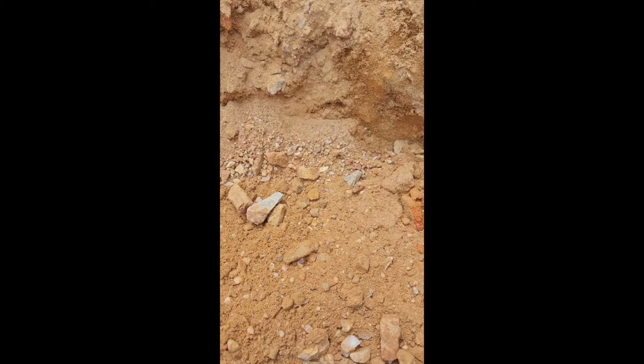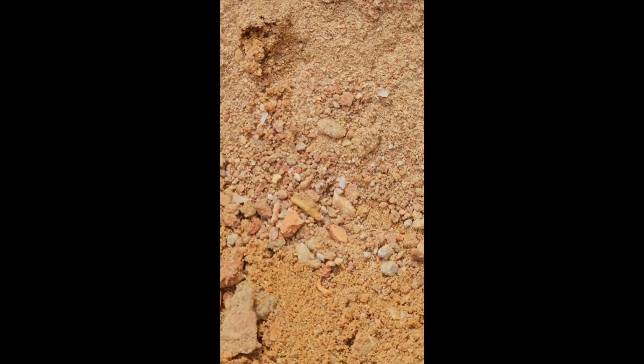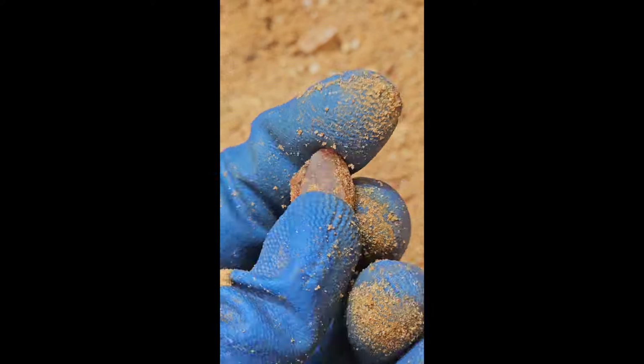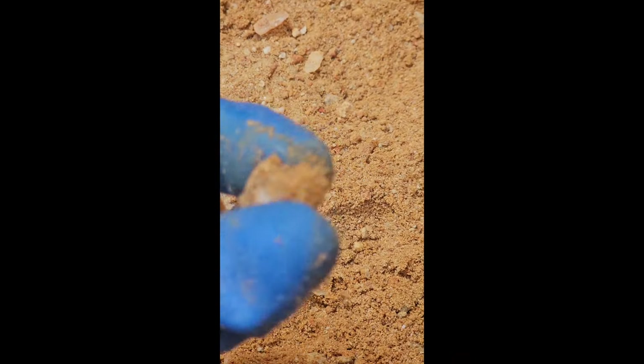Let's try to zoom in — maybe you guys can help me see what I'm looking for. There's some black glass. There's some points — all in this wall right here. We're gonna try to get that out. Look at all these points.